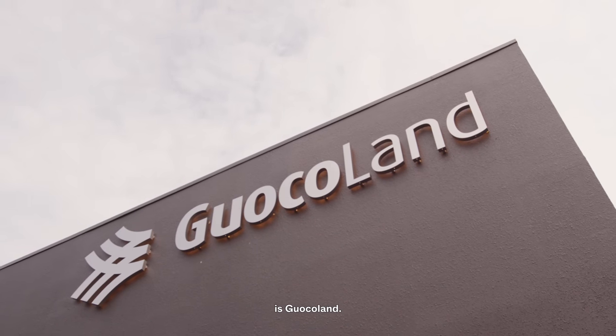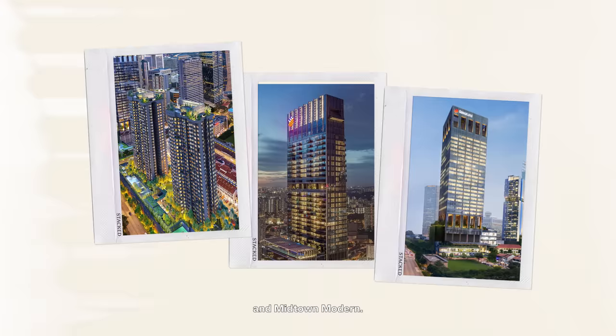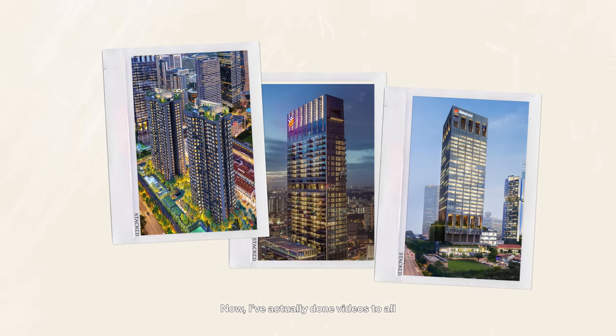The developer of this project is Guocoland. They've had plenty of experience with integrated developments in the past, including Wallich Residence, Midtown Bay, and Midtown Modern. We've actually done videos on all these projects, so feel free to check those in the playlist. Now that we've got all the key details out of the way, it's time to have a look at the development model.